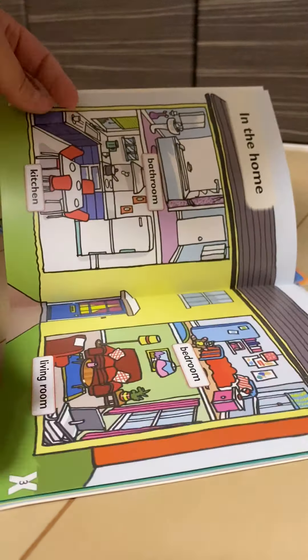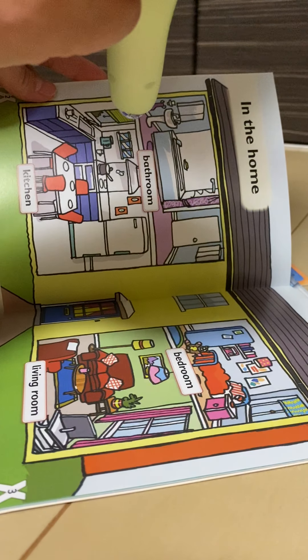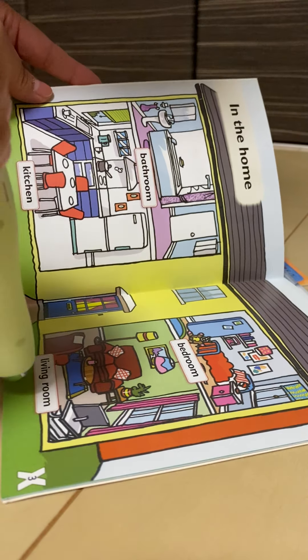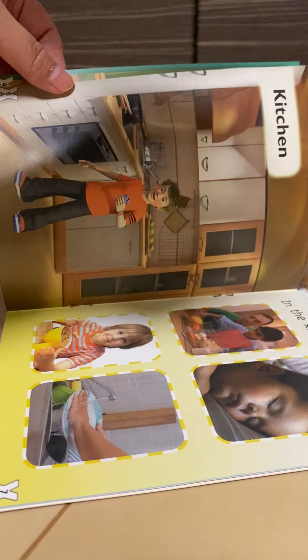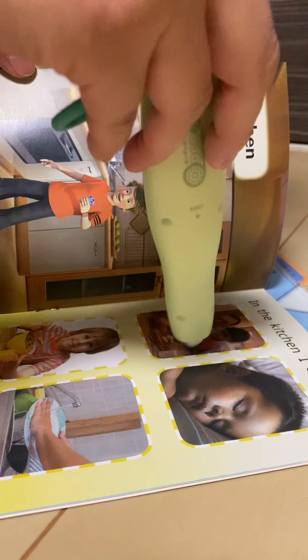The, My, I, Bedroom, Kitchen, Living Room. Kitchen. Bathroom. In the Home. Living Room. Kitchen.